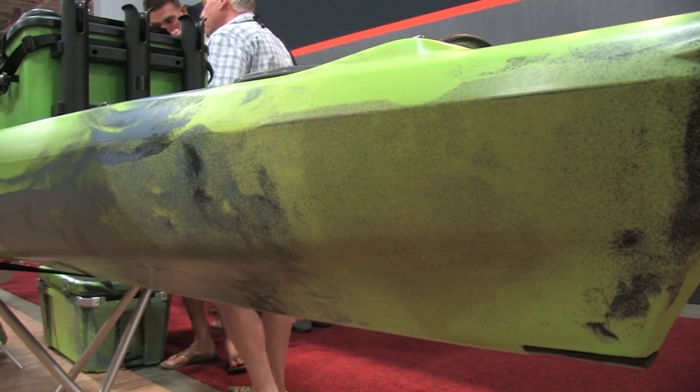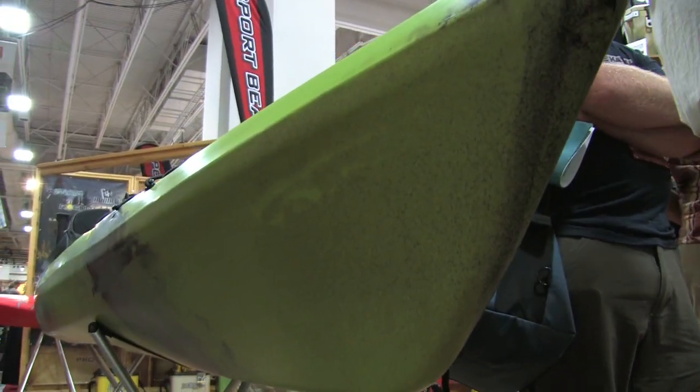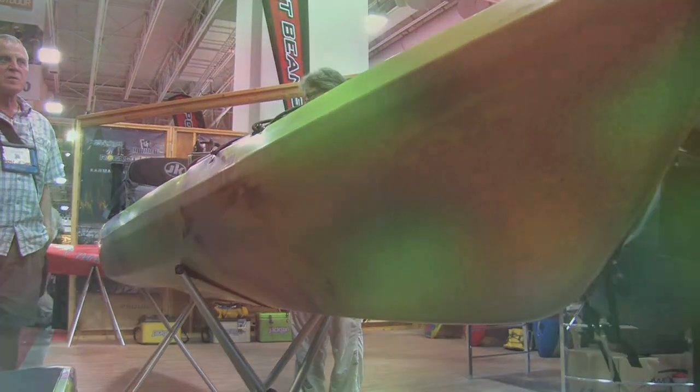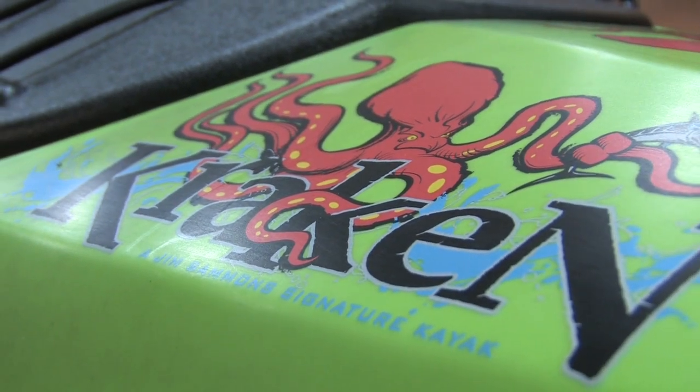It's got a good bow flare for lifting through the surf — I'm launched through the surf all the time. It's got decent rocker, exceptional glide, and of course we want this to be a good fishing boat and easy to accessorize.